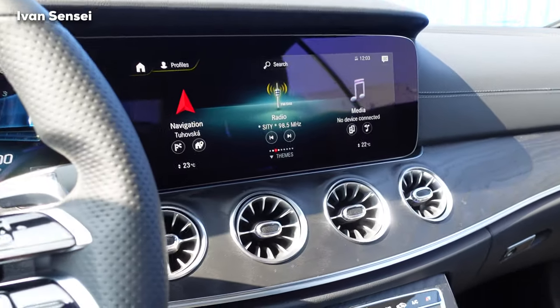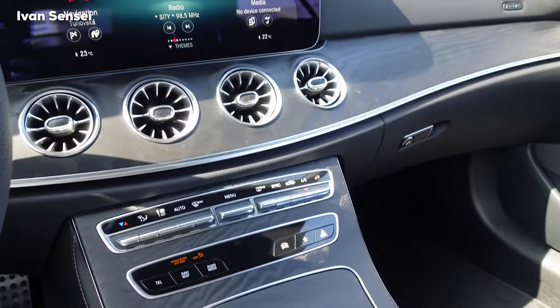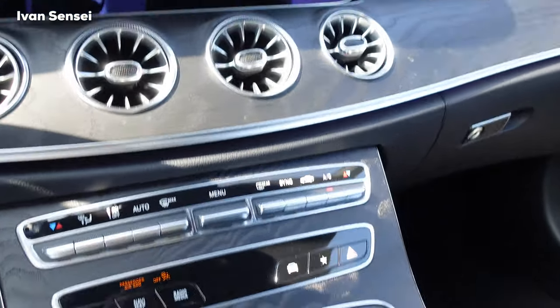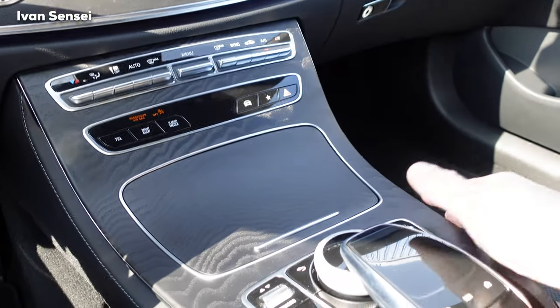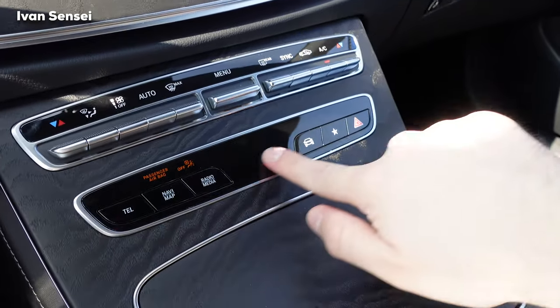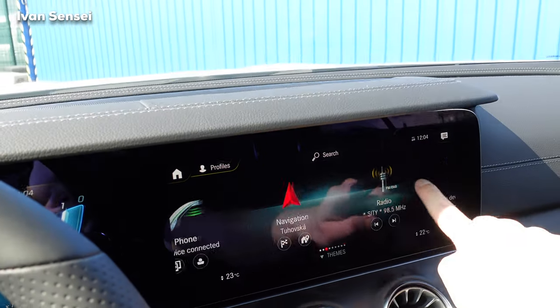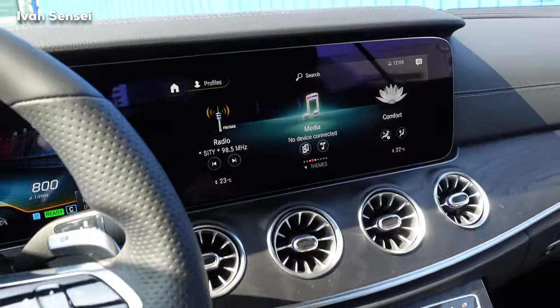Here is the glove compartment for storage — this car was built in the Bremen factory, one of the largest in Germany after Sindelfingen. The C-Class is also built in Bremen. You have shortcuts, dual-zone AC, navigation, and a touchscreen display.